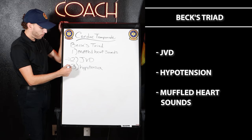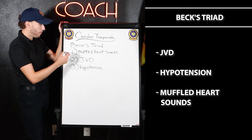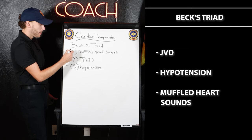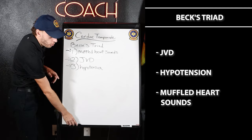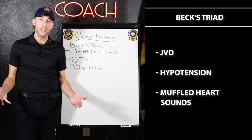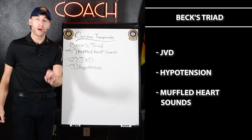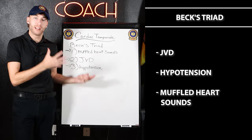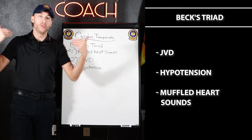What else? If my heart fails the pump, I'm going to get hypotension. And if my heart is being pressurized and squeezed, I'll probably have muffled heart sounds. So muffled heart sounds, JVD, and hypotension make up Beck's triad. I guarantee you on the NREMT, you'll have a scenario like this.